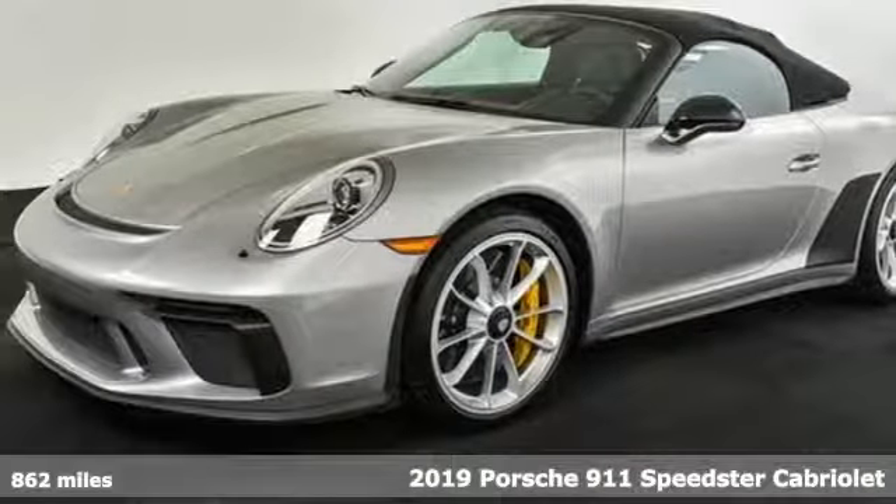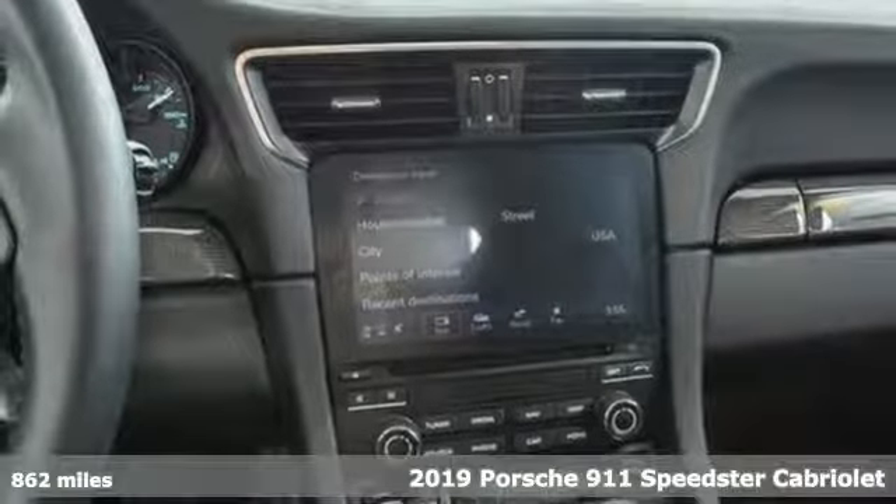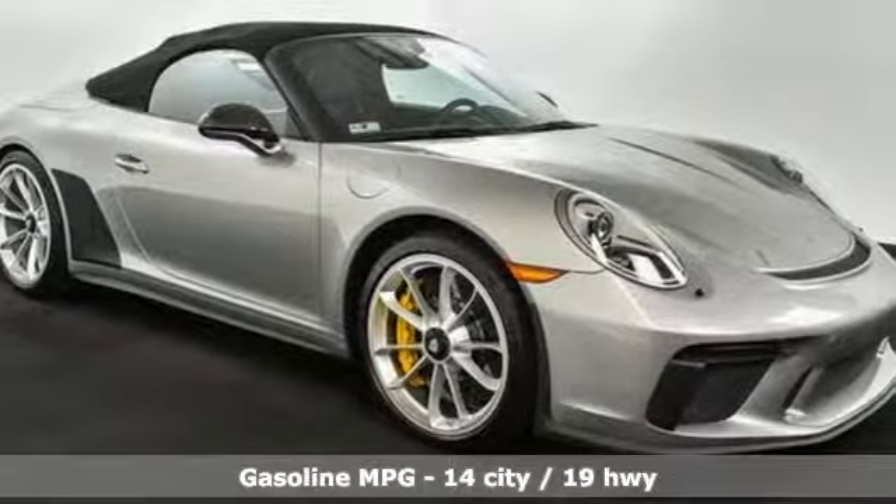Here's a 2019 Porsche 911. Its design, timeless. Its performance, legendary. And there's no time like the present to experience this 911.